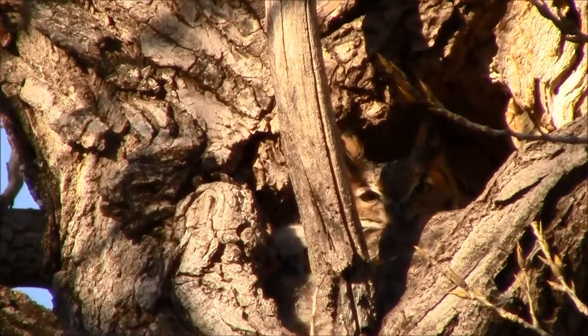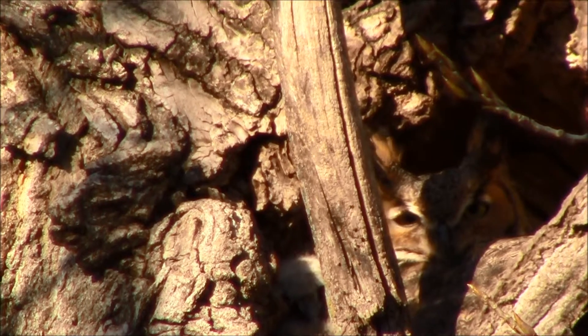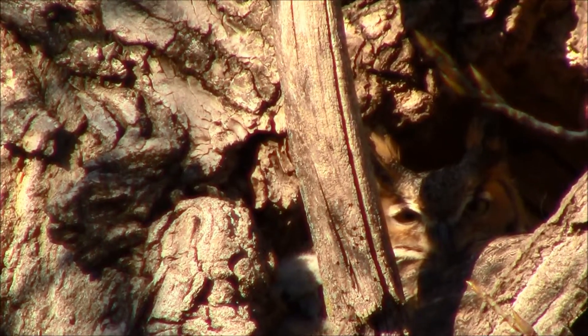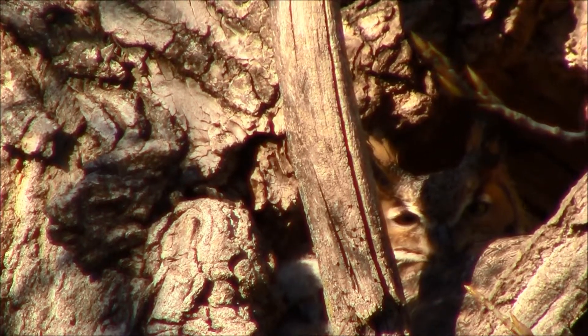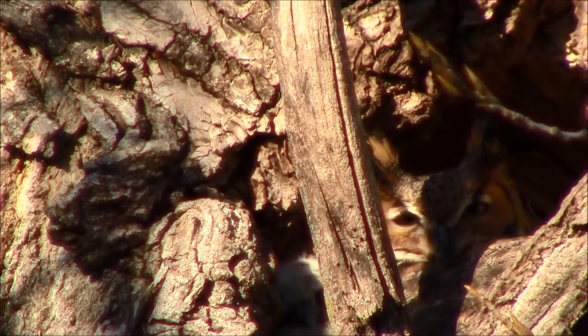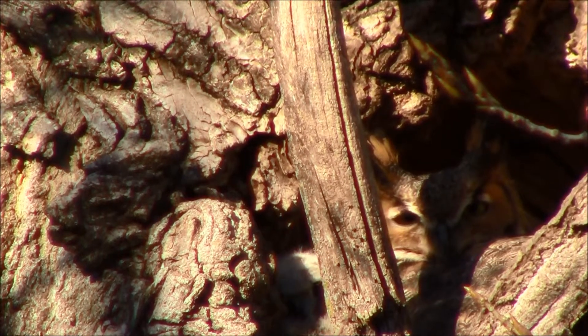I'm going to try and zoom in just a little tighter. You can kind of see the feathers on the top of the ears there moving a little bit. Right to the left of that — yes, I see you blinking — right to the left of that is the chick, and I'm going to try to move to a different spot slightly to the left to see if I can see the chick a little better.